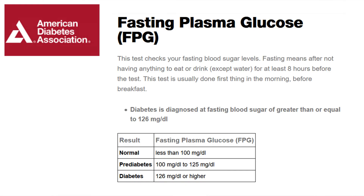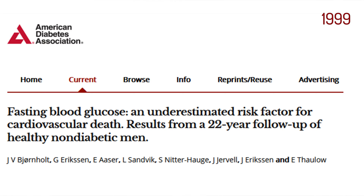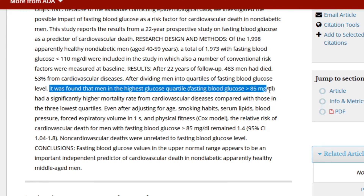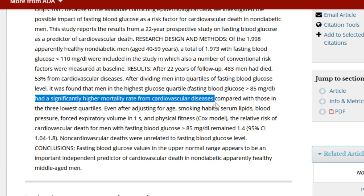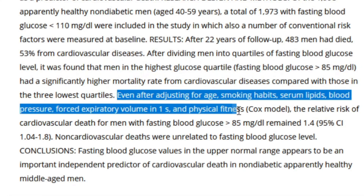The normal range is less than 100 mg per deciliter, and most lab tests agree — if you're under 100, you're considered fine. But my goal is to be optimal. Looking at the research: a 22-year follow-up study of healthy non-diabetic men found that men with blood sugar above 85 had significantly higher death rates from cardiovascular disease, even after adjusting for smoking, blood pressure, and other confounding health factors. So 85 was the magic number.